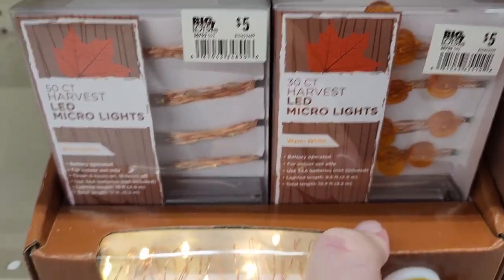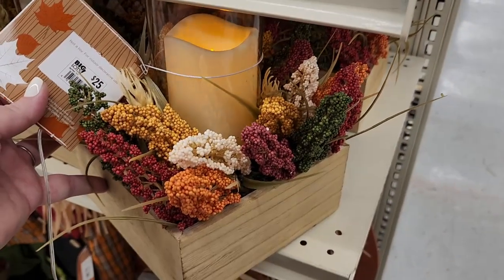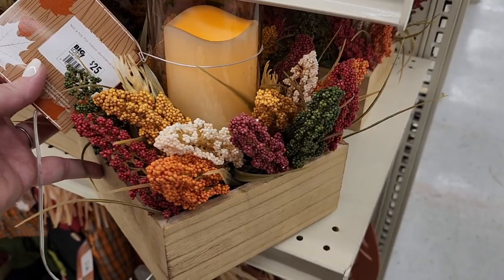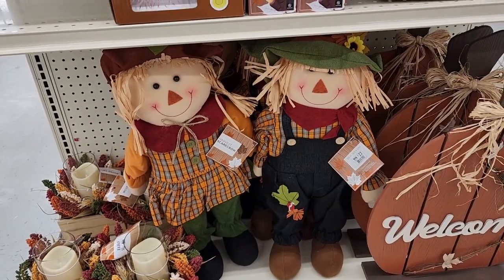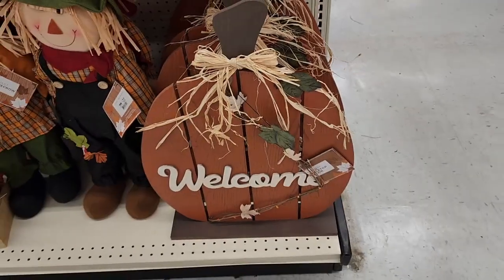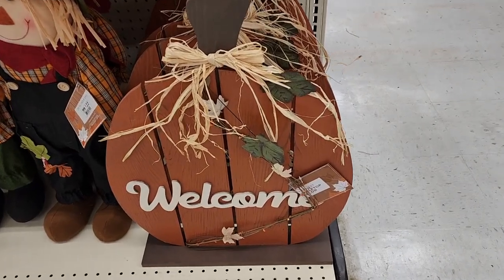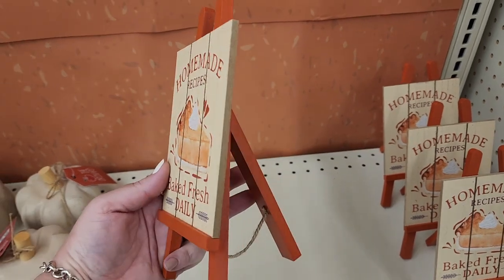Five dollars on these. We have 50-count harvest mini lights for $4. $25 on this. These two are $22 each. $25 on this big guy. Look how cute this is for $4.